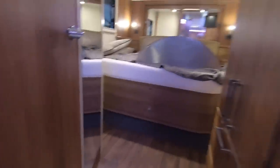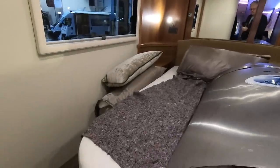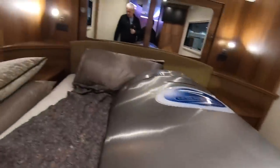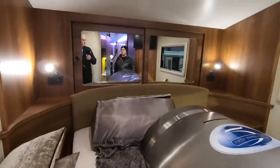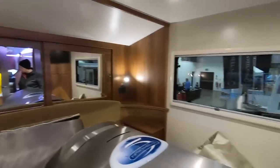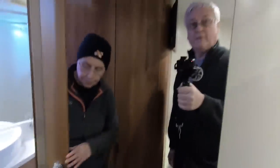Right, let's have a look at the back first. Oh, it's warm in here. You've got a huge bed — that's a massive bed. Steps to get in there. So this is over the fifth wheel connection part of it. You've got cupboards at the back and a big mirror. TV on the wall here, and another big mirror here.